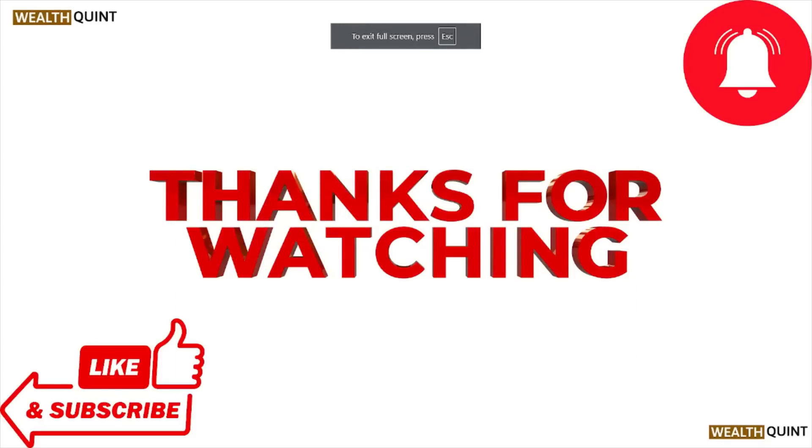That's all about this video. I hope you liked it. Please subscribe to the YouTube channel. See you, and thank you, bye.